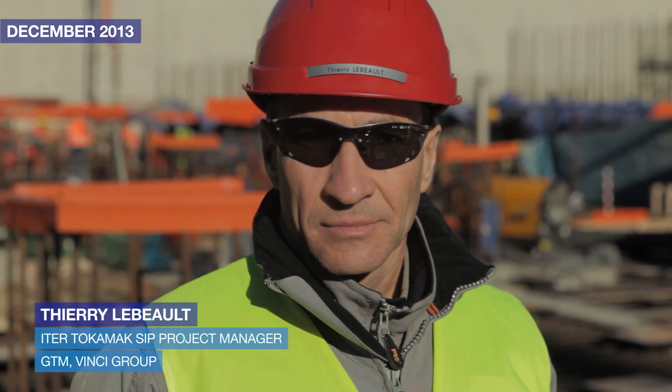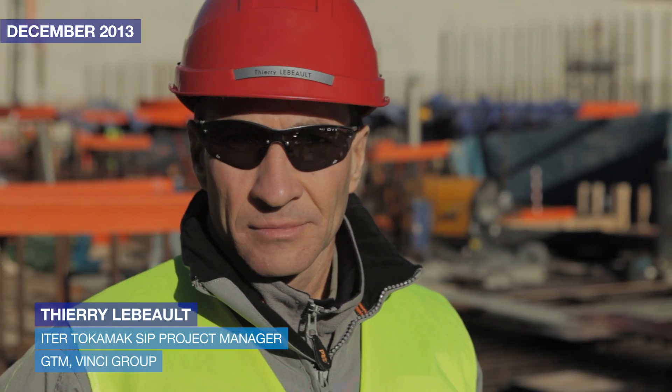I am Thierry Lobo. I am the project manager of the TB00 contract.